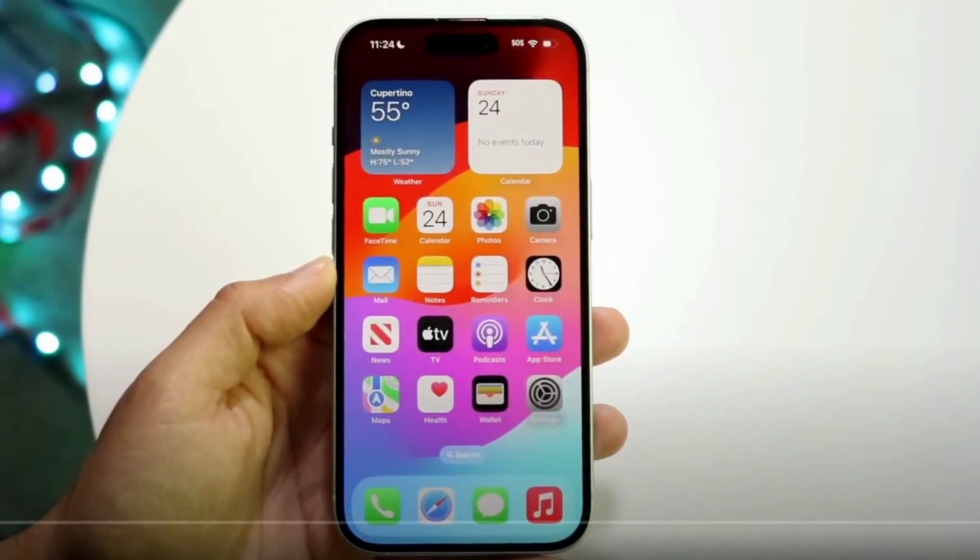The ultra-wide camera remains at 12MP and has received no additional features. Macro mode and other professional features are still exclusive to Apple's high-end iPhones.